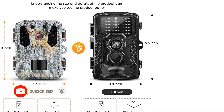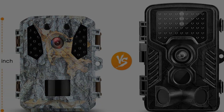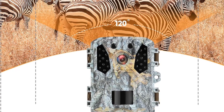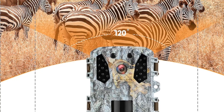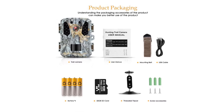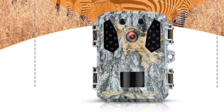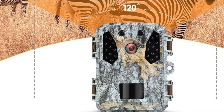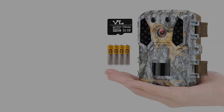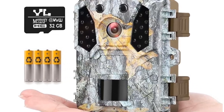The camera is IP65 waterproof, performing well in various conditions from heavy rain to dusty environments. The 22 non-glow IR LEDs provide excellent night vision without spooking animals or drawing attention to the camera. It also includes a 120-degree wide-angle lens covering larger areas of interest, particularly useful for wide trails or clearings frequented by animals. Overall, the Hawk Ray Mini Trail Camera M2 is a robust, compact, and highly functional trail camera. On the downside, it has limited battery life due to its compact size and is less robust in extremely harsh weather conditions compared to larger models.